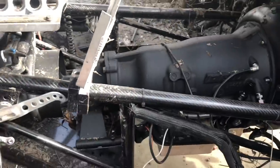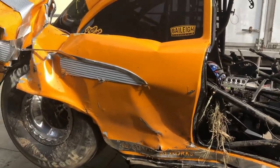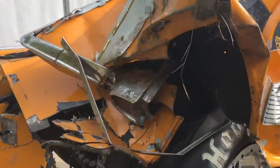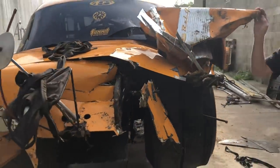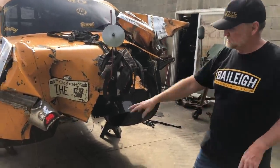Everything back there is good — transmission is still good, drive shaft, rear end. Try and get away from it so you can see the body. Dan Chuck has sent all the new chrome quarter panels, roof, A-pillars, the whole deal.